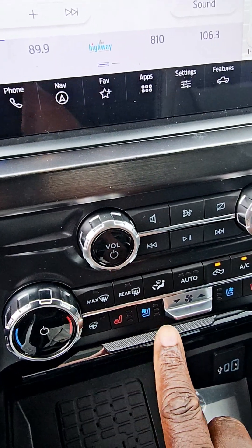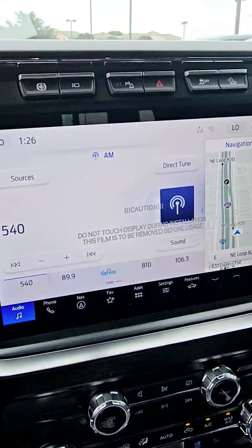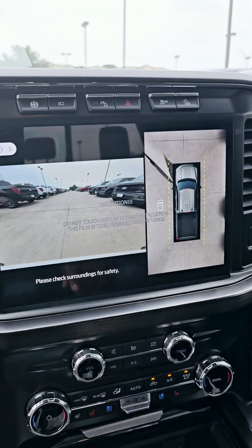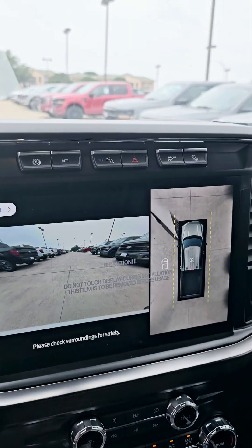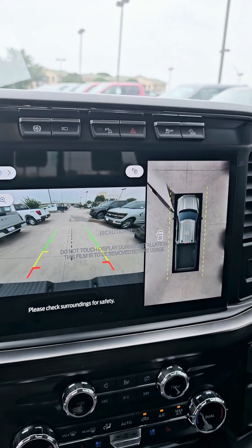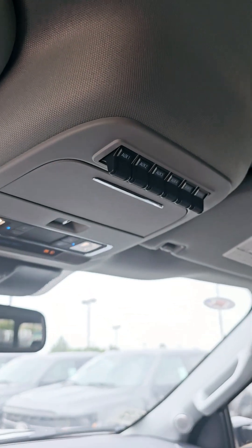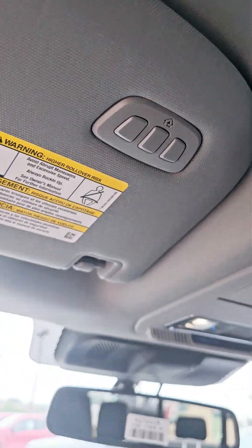You do have your heated seats, cooling seats, and heated steering wheel. Your camera — 360 — and reverse camera right there. You do have auxiliary switches. You do have your HomeLink.